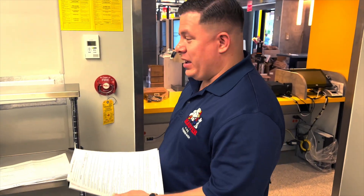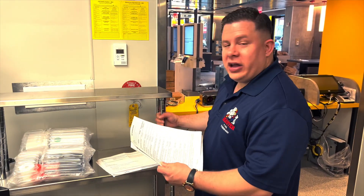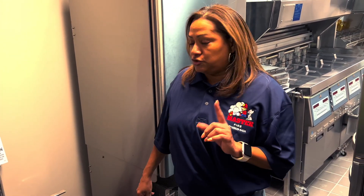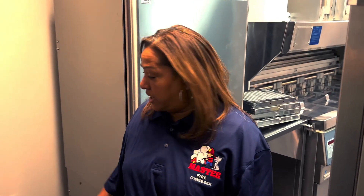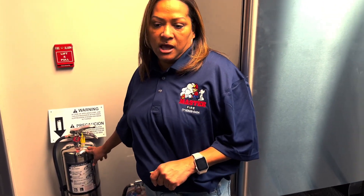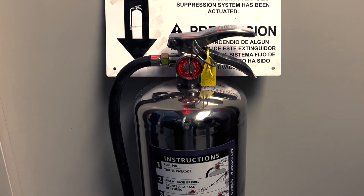Each manual pull station cannot be obstructed. For example, if you had a sheet in the way, this would be a violation. The New York City Fire Department requires you to have fire extinguishers in your kitchen. There is one that is designed for grease fires, which is the K-class. It has the same chemical as the fire suppression system and it's supposed to be mounted on the wall — it's not supposed to be on the floor.